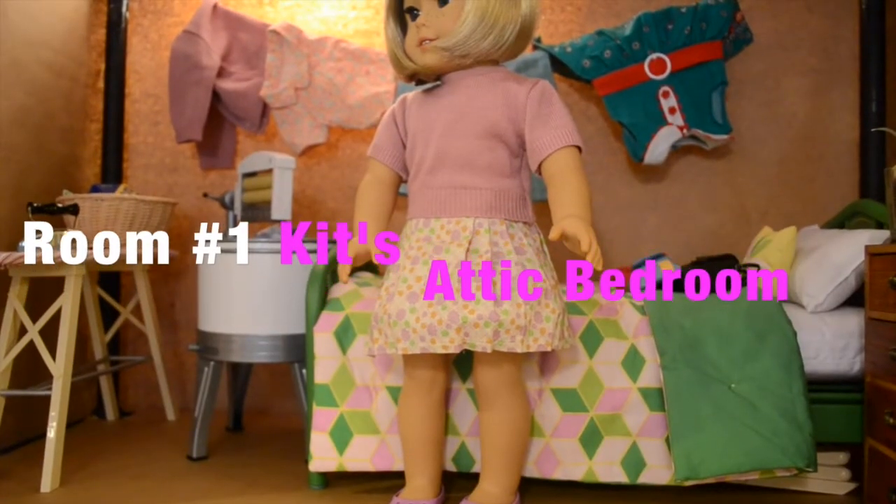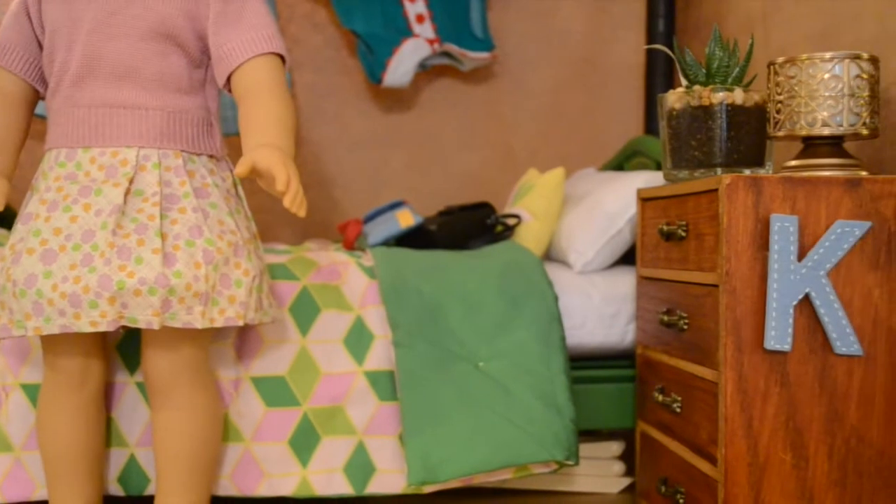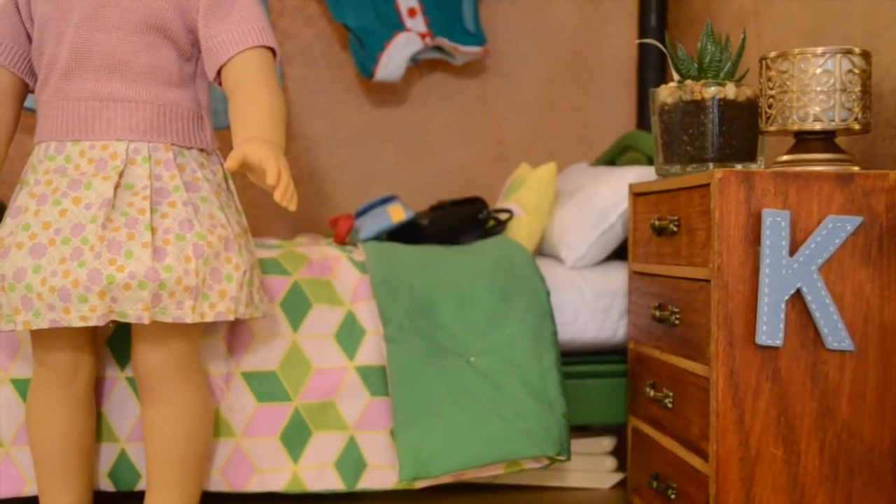Number one, kids' bedroom. We have a kids' bed, and on top of it, there is her reporter and camera set. On the side, we have a little desk, which we got actually at an antique store. There is a K on the side so that you know it's Kit's room. That is her initial, even though her real name is Margaret Mildred.